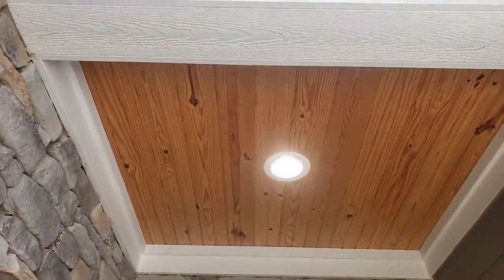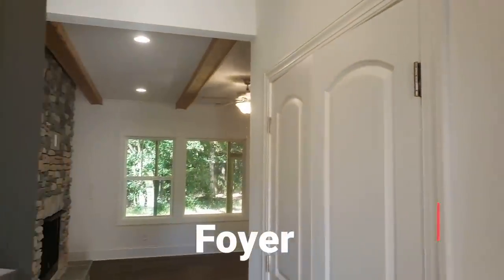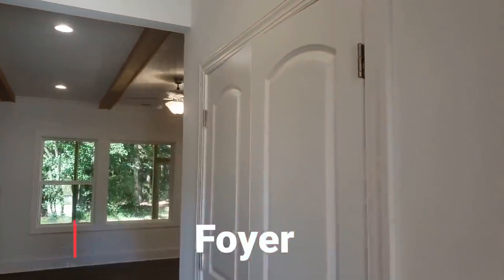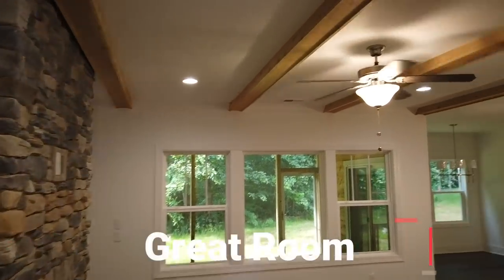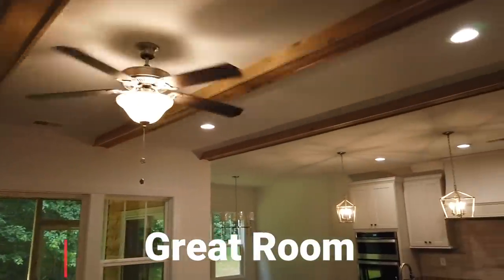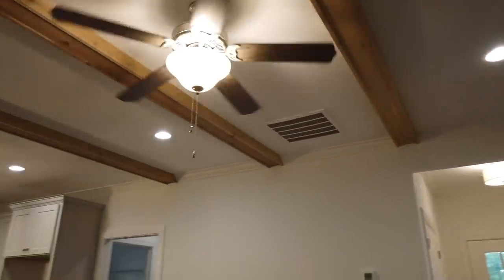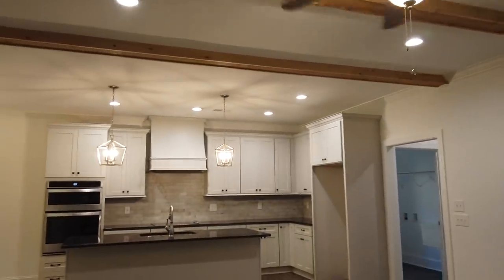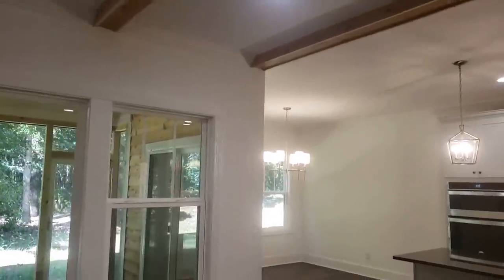We have a clear knotty pine ceiling. Oftentimes we stain them, but this house has a clear wood theme. Coming in is a foyer with a classic Roman arch on the door style. There's a new light fixture, and when you come in you see the fireplace with matching stone. We did some cedar beams and accent beams in the great room ceiling, with some stained cedar to go with that clear wood theme.